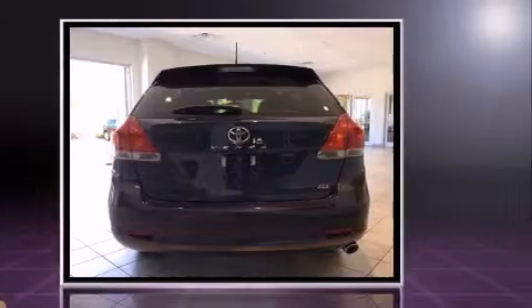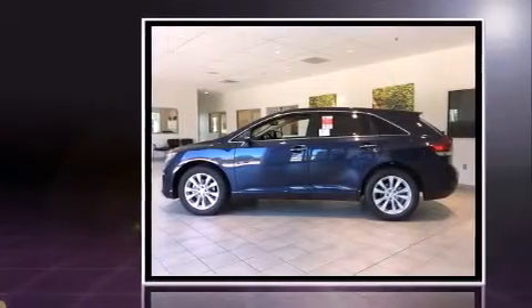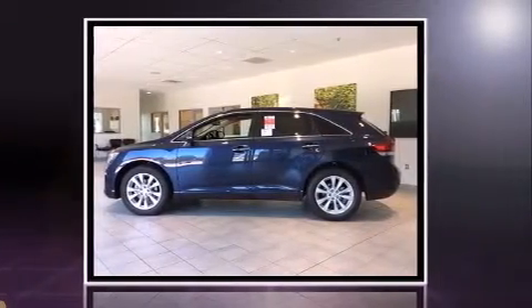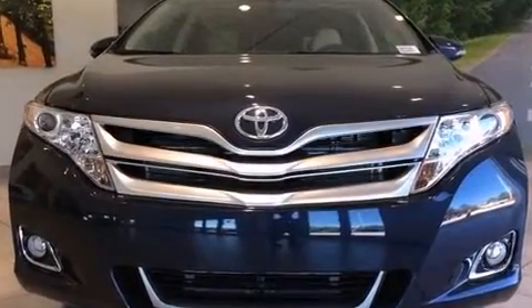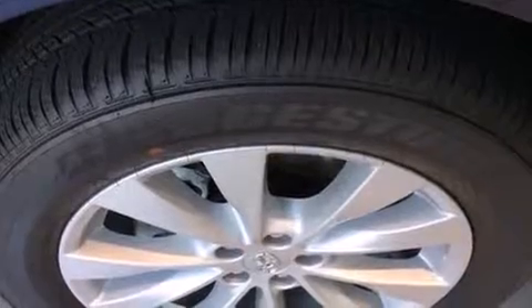Top features include front fog lights, leather upholstery, front and rear reading lights, variably intermittent wipers, a built-in garage door transmitter, heated door mirrors, a power rear cargo door, and seat memory.